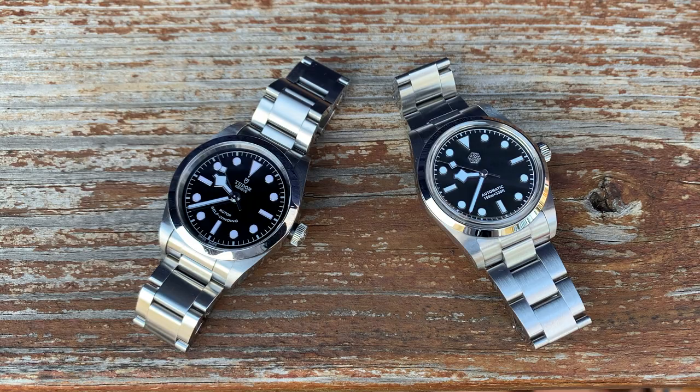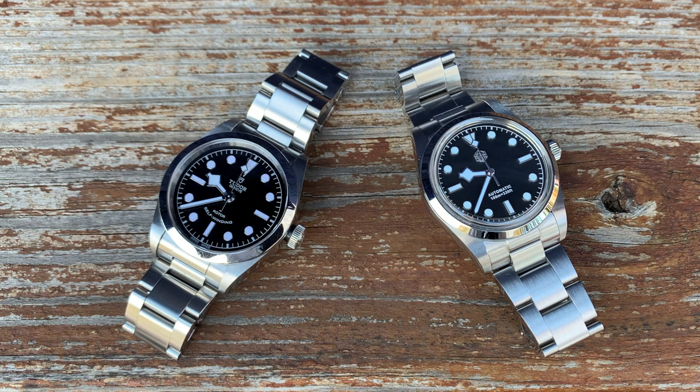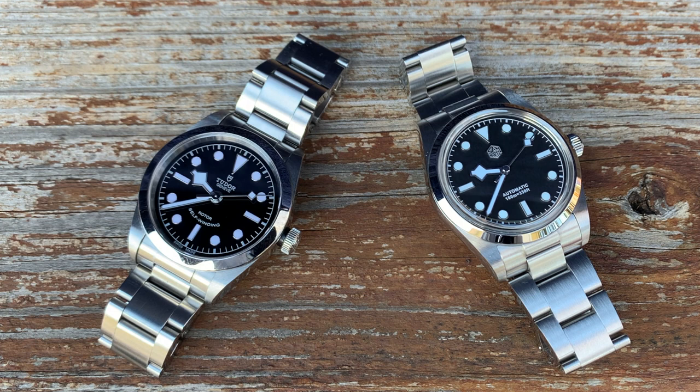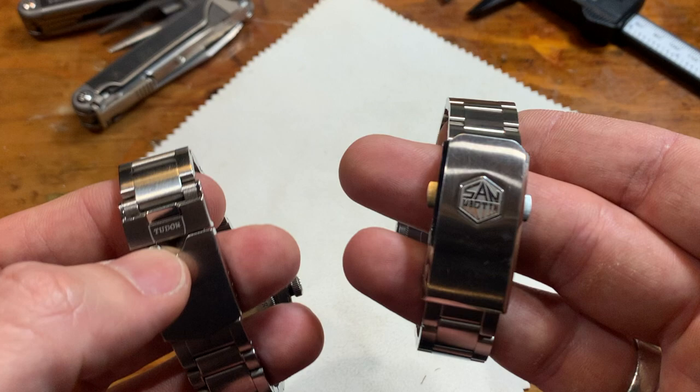The fourth difference is the bracelet, and more specifically the clasps. So many people on YouTube go on about how awesome the Tudor clasp is. I'd never held a luxury watch, never spent time with one. All I could think was, really — is it actually that good? How could something be that good? The answer is yes, it is, and I'll tell you why.